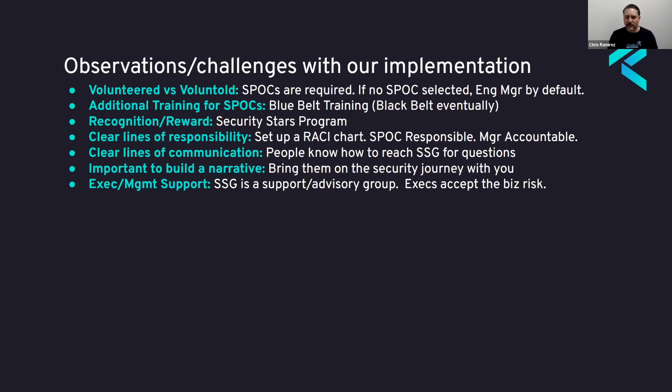Another piece was making sure there were clear lines of communication — they have to know how to reach us. We have multiple ways teams can get ahold of us if they have questions. Our group is primarily support and advisory; we're here for the developers, to help them be successful. Having empathy for the development teams is really important — helping drive security, being part of their process, and making it as easy as possible for development teams to have security be part of that. Building the narrative is one way to bring them on the security journey with you.